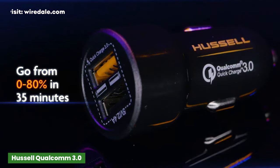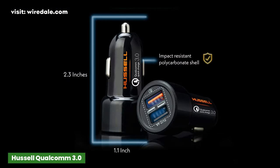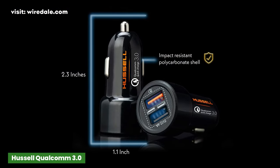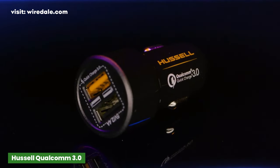The Hustle Quick Charge 3.0 is a more basic option than the other chargers on our list, but it's affordable and does what you need it to do. If you're simply looking for a reliable adapter with excellent charging capabilities, this charger has what you need.